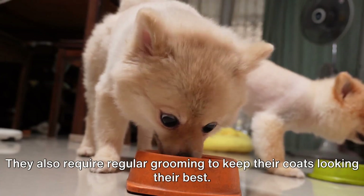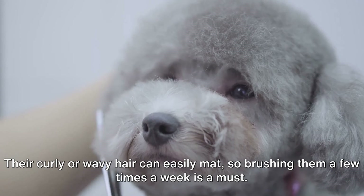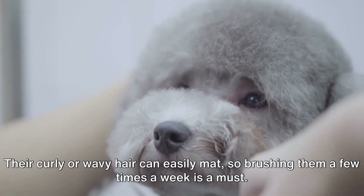They also require regular grooming to keep their coats looking their best. Their curly or wavy hair can easily mat, so brushing them a few times a week is a must.